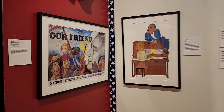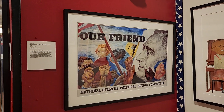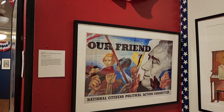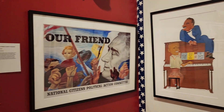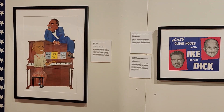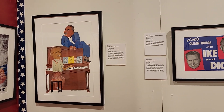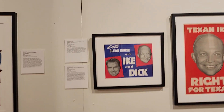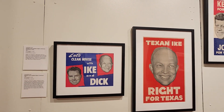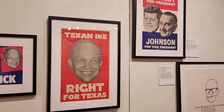Also in 1944, Roosevelt is being shown as the friend, kind of the every man. We see that image changing. Trying to be identifiable for the Progressive Party, we have Henry Wallace. Then Eisenhower and Richard Nixon — let's clean house with Ike and Dick — that's 1952. In 1956, we have Texan Ike, right for Texas. In 1964, we have Johnson and Kennedy running for president — the presidential campaign during which Kennedy is assassinated.